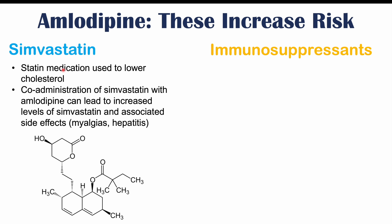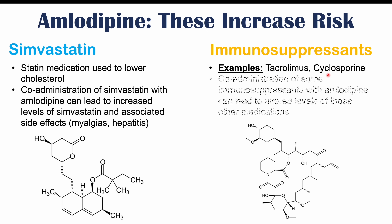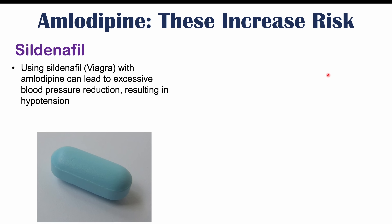Amlodipine can also interact with certain immunosuppressant medications, including tacrolimus and cyclosporine. Co-administration with tacrolimus or cyclosporine can lead to altered levels of these medications. Additionally, sildenafil or Viagra, if used with amlodipine, can lead to excessive blood pressure reduction. Since both amlodipine and sildenafil reduce blood pressure, using them together can lead to hypotension or low blood pressure, and a patient may feel faint or dizzy.